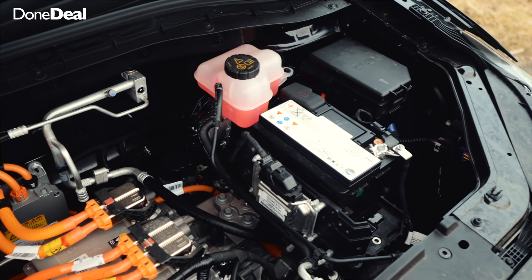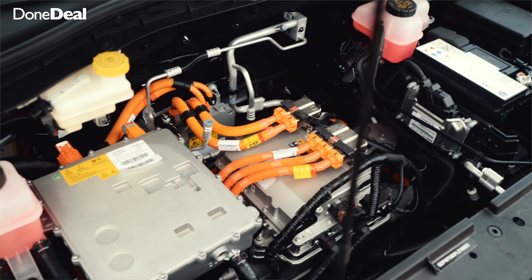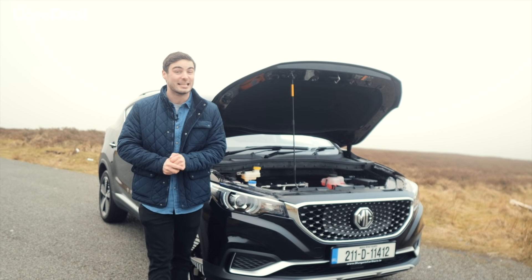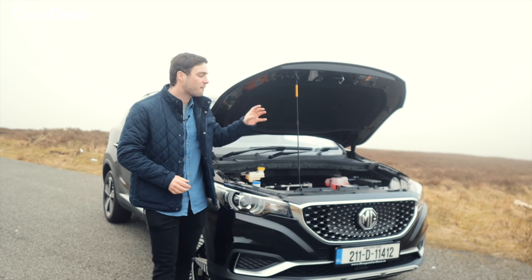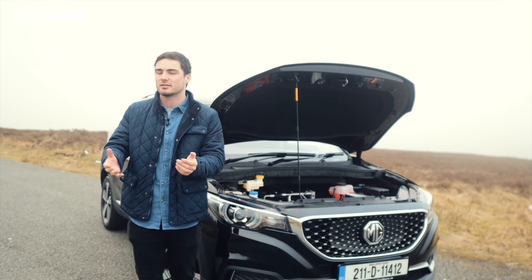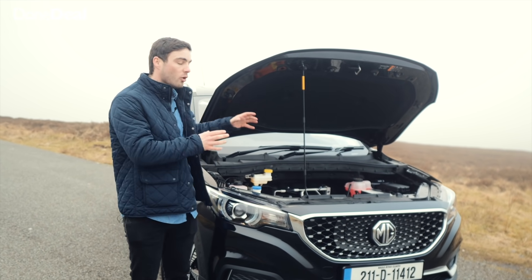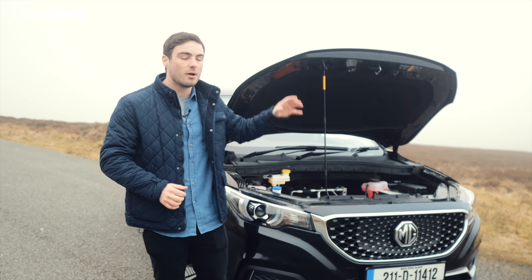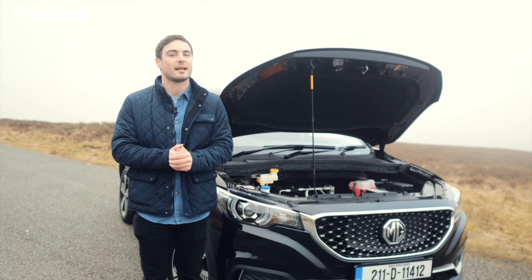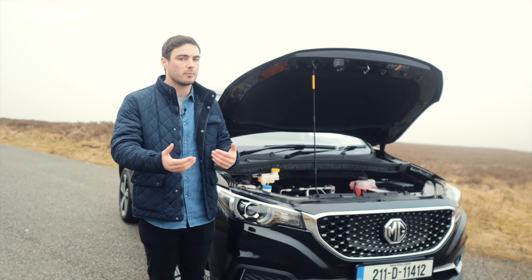The big question about electric cars always comes down to battery size, range, and charging time. The MG ZS EV — admittedly a bit of a tongue twister — has a 44.5 kilowatt-hour battery; that's effectively its engine size, just like a petrol or diesel would have a two-litre or three-litre. That 44.5 kWh is good for a claimed 263 kilometres.